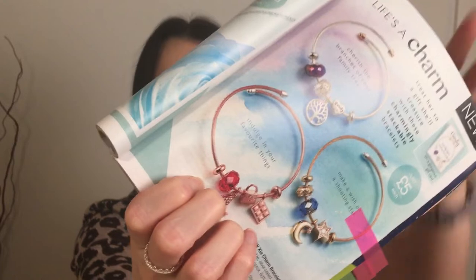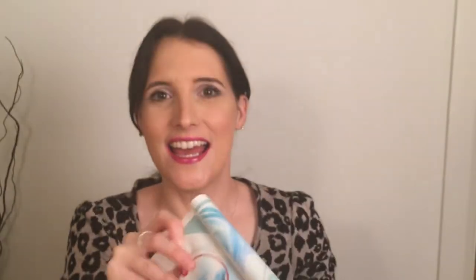The next thing I've earmarked — I'm not sure if I picked it because I want it or because it's a good Mother's Day present — is the rose gold bracelet. It has three charms on it: a cocktail glass, a handbag, and a bar of chocolate. If that isn't my life, I don't know what is! So yeah, that's a great Mother's Day gift.